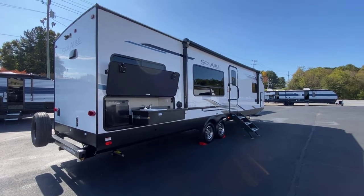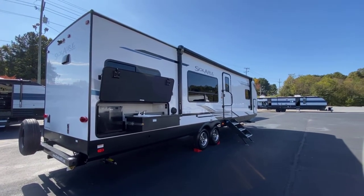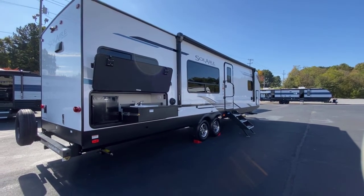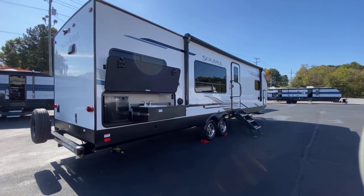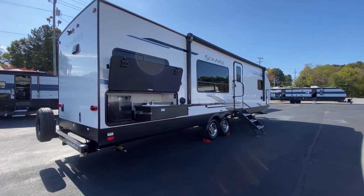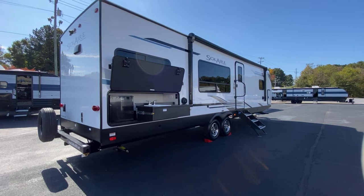Hey guys, Dalton RV here. We just received a new 2022 Palomino Solaire Ultralight 304RKDS.